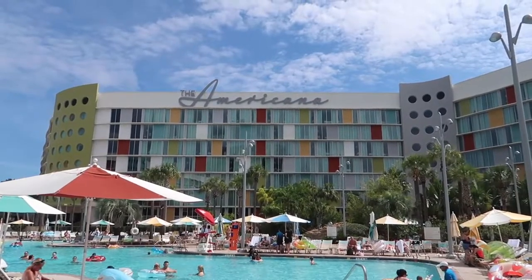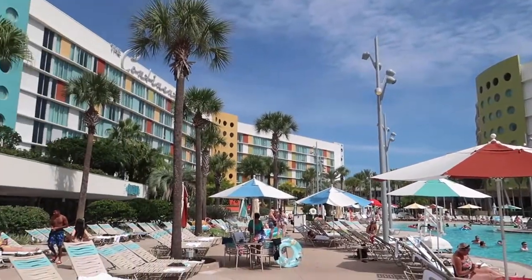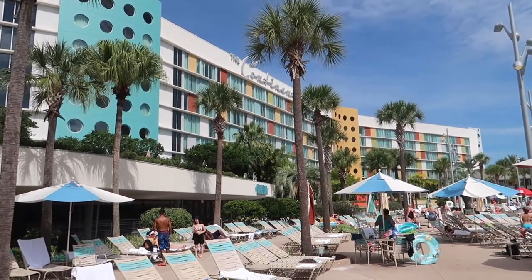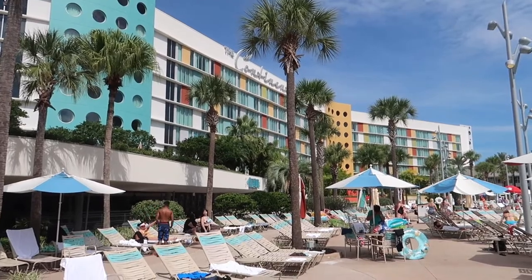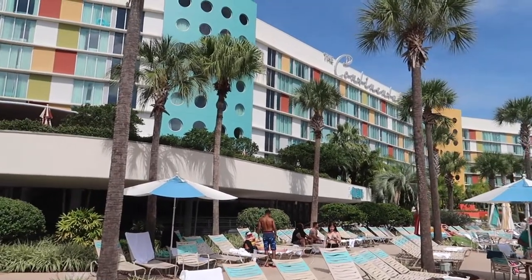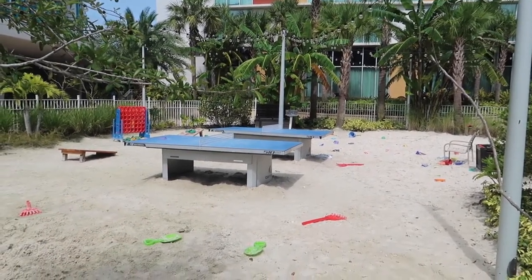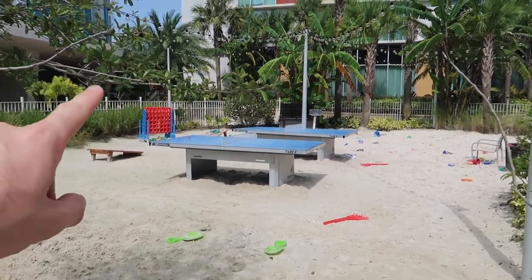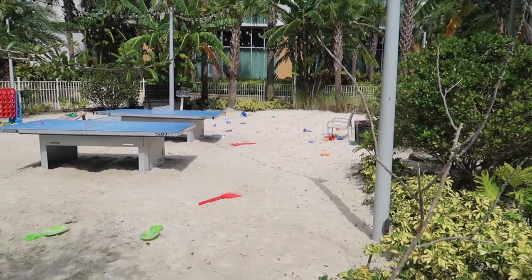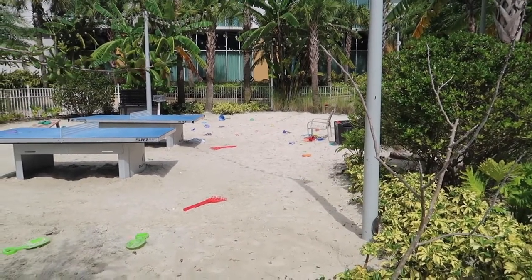As mentioned earlier, the rooms on this side have no external corridors — all the corridors are internal, so if you prefer air conditioning when walking to and from breakfast, this is the side to pick. Just the same as down the other side, there are sandy areas here with ping pong tables, cornhole, giant Connect Four, and sand toys for kids available in big brown boxes for anybody to play with.